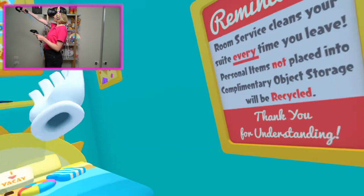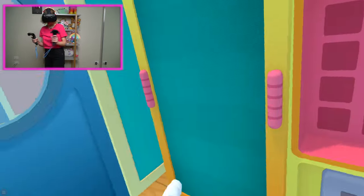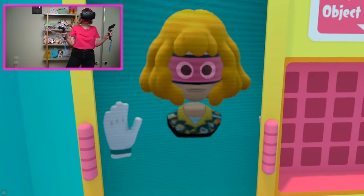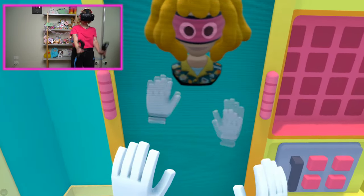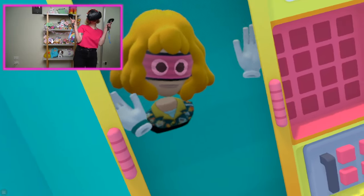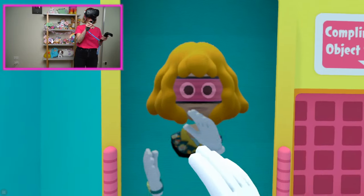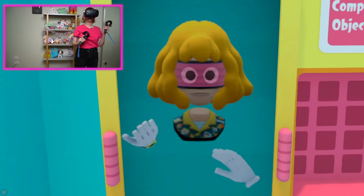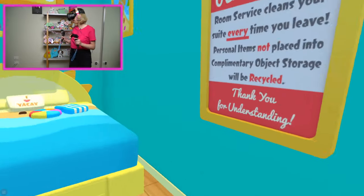Oh my gosh, relax — you're on vacation. This is so cool. Oh whoa, is this a mirror? Look, it's so funny. I like how my face stays completely neutral no matter what I'm doing, but it does blink a little. This is so funny. Let's check out the bedroom.